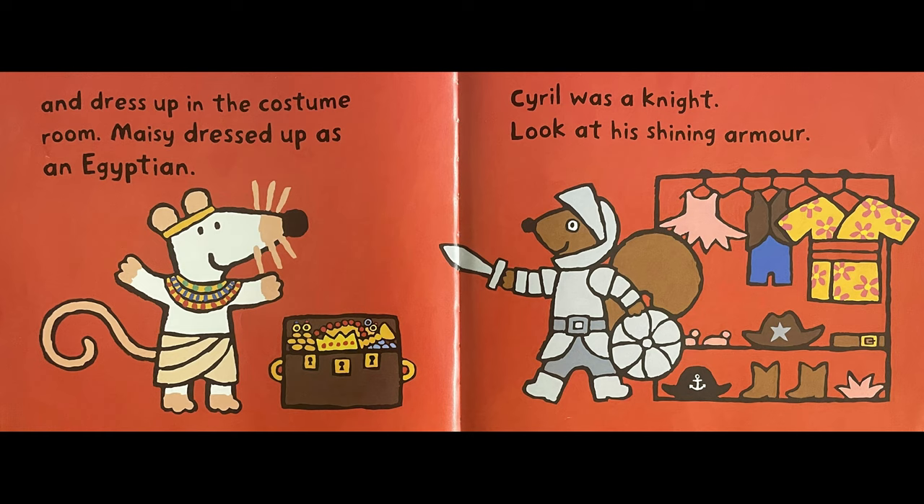Maisie dressed up as an Egyptian. Cyril was a knight. Look at his shining armour.